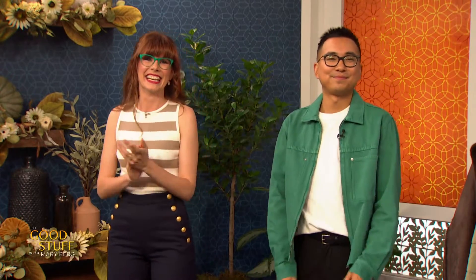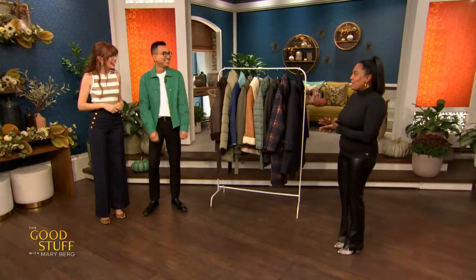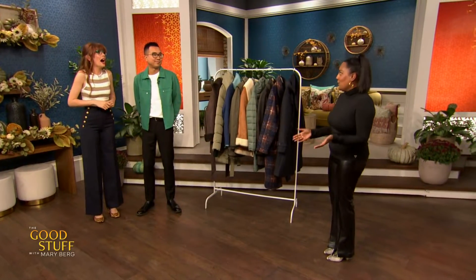Let's meet Sindhu. Hi Sindhu! So tell us what you've been struggling with. So I'm a new mom — congratulations! — and I'm breastfeeding, so I'm struggling with finding a coat that works for my bust and my shorter torso and my changing size every hour. Well Corey, it sounds like you've got your work cut out for you. What are you thinking?